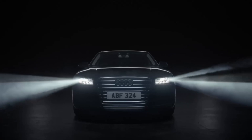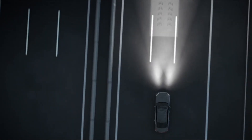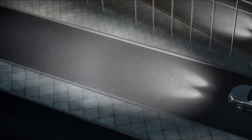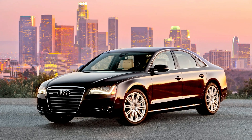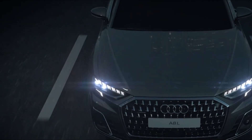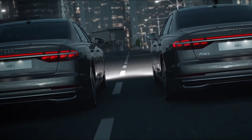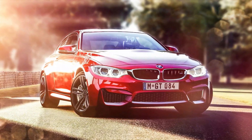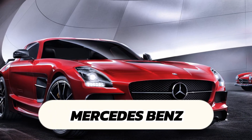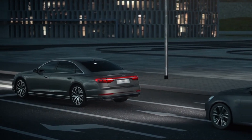Matrix headlights often integrate with other vehicle systems such as navigation and driver assistance systems. For example, they can adjust the beam pattern based on GPS data to better illuminate upcoming curves and intersections. The first vehicle to feature matrix headlights was the 2013 Audi A8. Audi's matrix LED system was a groundbreaking development, offering dynamic and adaptive lighting capabilities far beyond traditional headlights. Following Audi's introduction, other manufacturers such as BMW, Mercedes-Benz, and Lexus began developing and implementing their own matrix headlight systems.